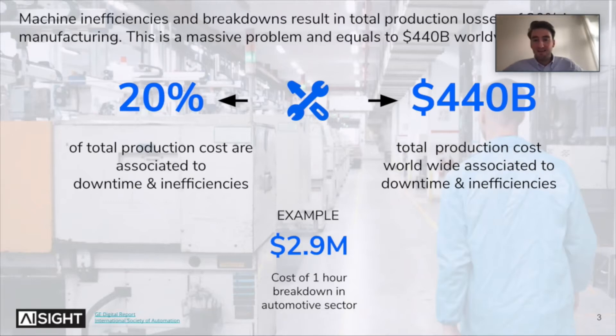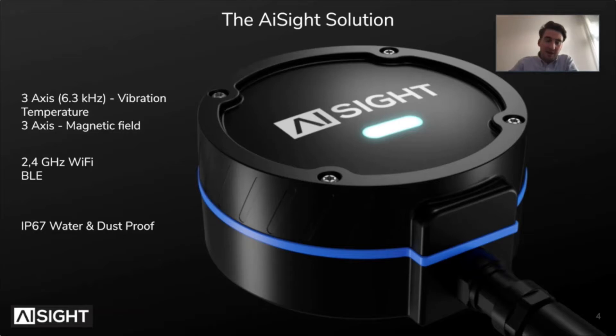What we do at AI Sight to solve this issue is we built our easy-to-use sensor kit. The sensor kit includes vibration, temperature, and magnetic field sensors. It's so easy to use — you can just plug it onto a machine in around two to three minutes. Based on the sensor data we record, we have a chip on the device doing the full analysis of the machine, understanding the current state: are there any abnormal behaviors, and is the machine changing over time?